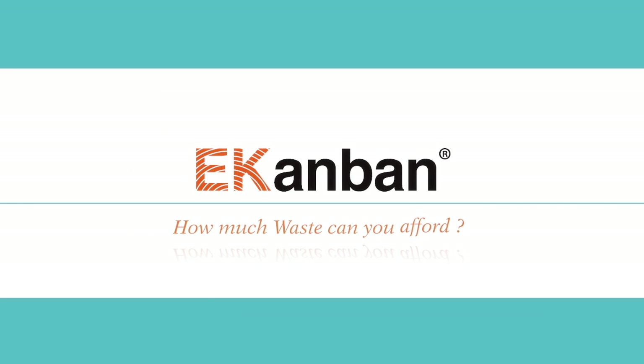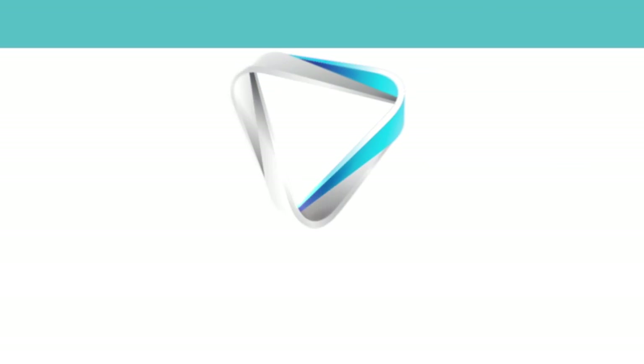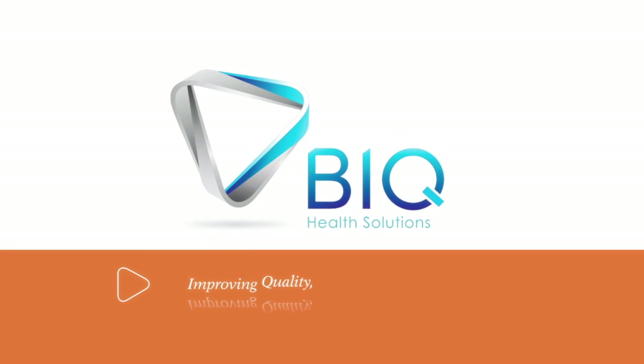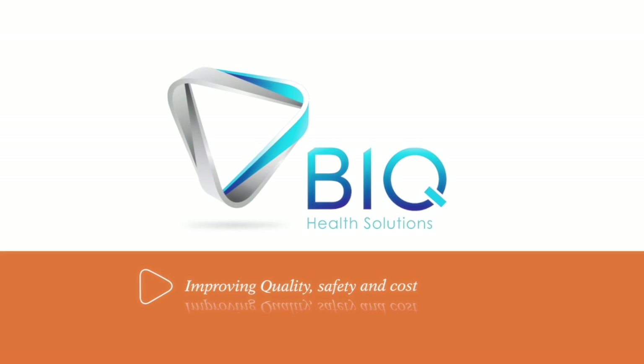EconBond. How much waste can you afford? BIQ Health Solutions — improving quality, safety, and cost of healthcare.